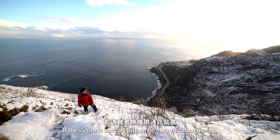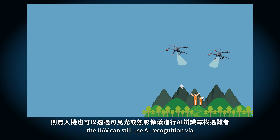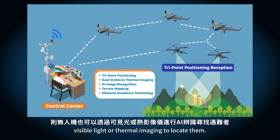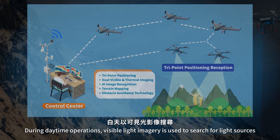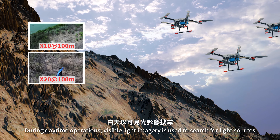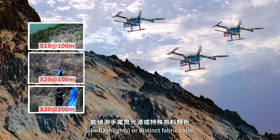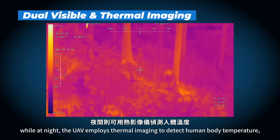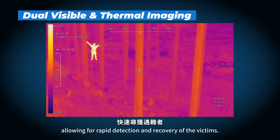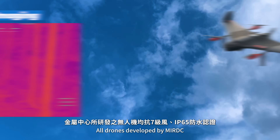If the victim is not carrying any communication device, the UAV can still use AI recognition via visible light or thermal imaging to locate them. During daytime operations, visible light imagery is used to search for light sources like flashlights or distinct fabric color. While at night, the UAV employs thermal imaging to detect human body temperature, allowing for rapid detection and recovery of the victims.